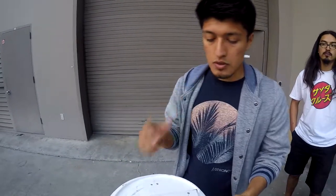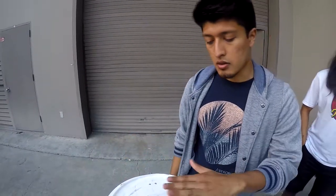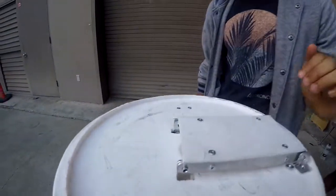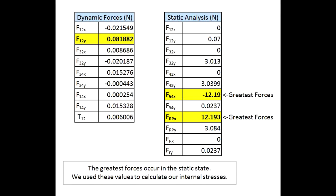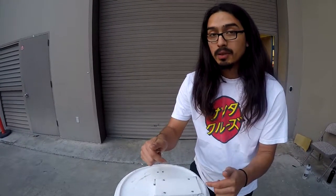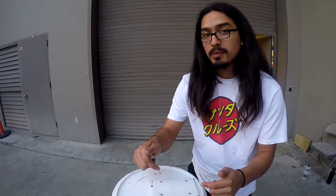For the dynamic analysis, we were going to check the worst case scenario when the rat would be on top of the trigger and cause the input link to fall as quickly as gravity. So we had to run a static analysis of our four-bar mechanism with the rat's weight included to analyze the internal forces at the pivots, and we concluded that the internal forces within static equilibrium are much greater when it's in dynamic motion.